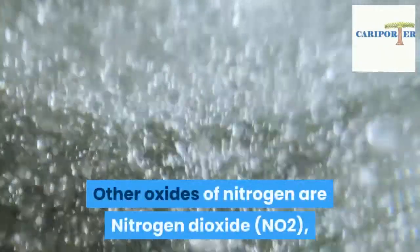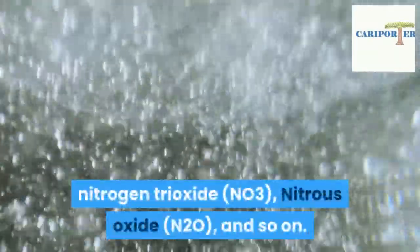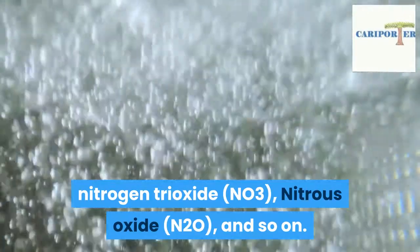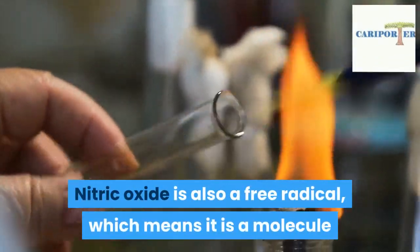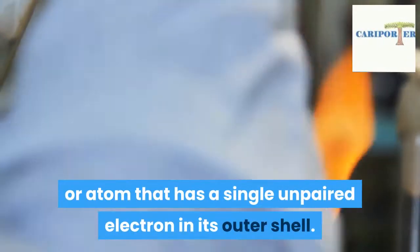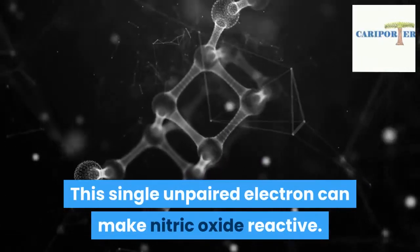Other oxides of nitrogen are nitrogen dioxide (NO2), nitrogen trioxide (NO3), nitrous oxide (N2O), and so on. Nitric oxide is also a free radical, which means it is a molecule or atom that has a single unpaired electron in its outer shell. This single unpaired electron can make nitric oxide reactive.